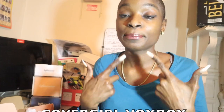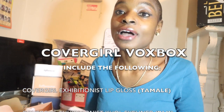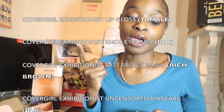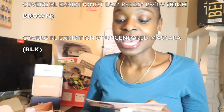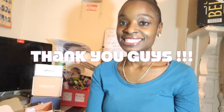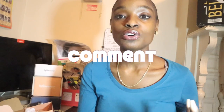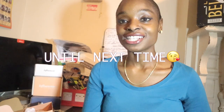Please comment below and let me know what you think about these products — do you like them, do you want to buy them? Go try them out! We have the Exhibitionist lip gloss, the Exhibitionist 24-hour cone eyeliner, the Easy Breezy Brow Draw and Fill Brow, and the Exhibitionist Uncensored Mascara. Thank you so much for watching. Please like, comment, and subscribe. I'm working on being more consistent — have a great day!